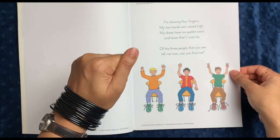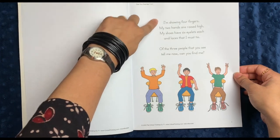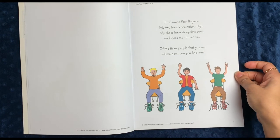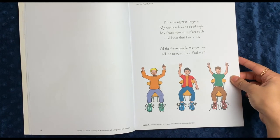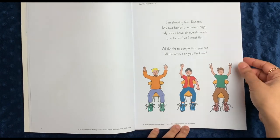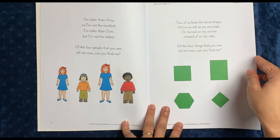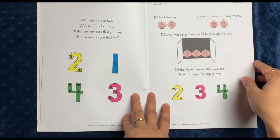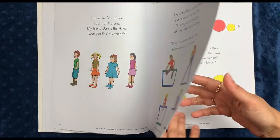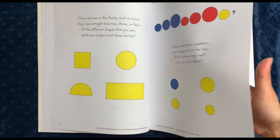My son was already too old by the time I found this book, but it's really cute because they all rhyme, so they're fun to say with them. 'I'm showing four fingers, my two hands are raised high, my shoes have six eyelets each, and laces that I must tie. Of the three people that you see, tell me now, can you find me?' In general, I'll read it one or two times until they can figure it out themselves. I'm just going to flip through this quickly so you can get an idea of the different types of content. It's very quick and cute — my girls both love doing it. In general, we would do several pages at once, and it was just really fun.